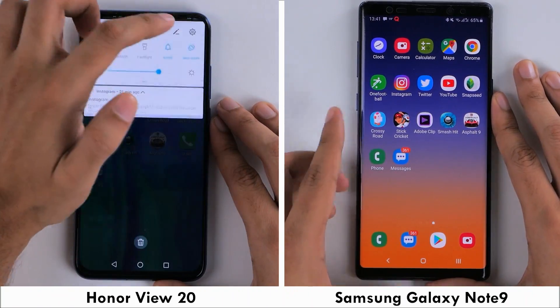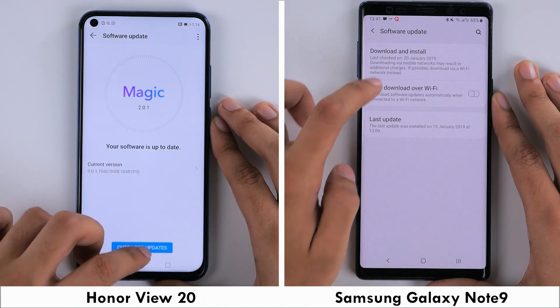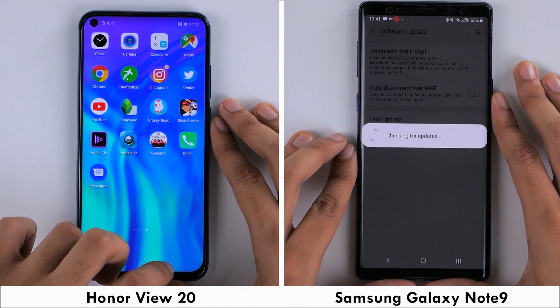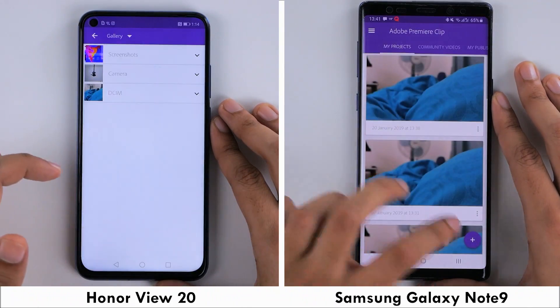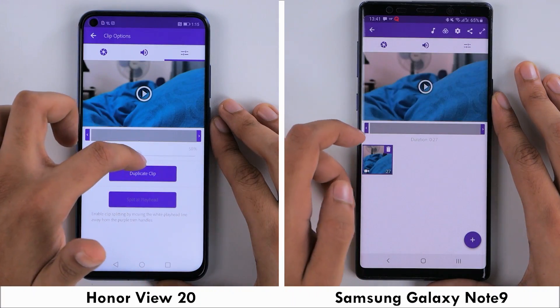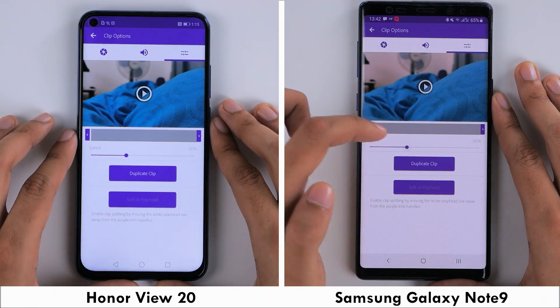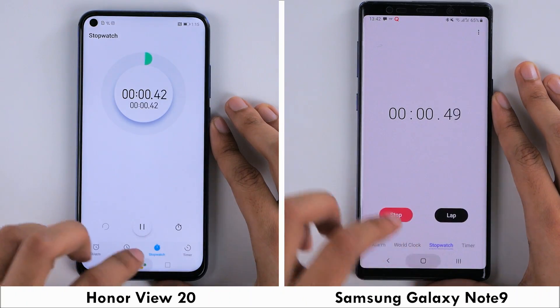We'll check that both phones are connected to the same Wi-Fi network to ensure a fair test. I also checked that both phones are running their latest software, which they are. With the background apps cleared, I'm setting the camera application to front-facing mode, and also loading an identical video on Adobe Premiere Clip to render on the same settings through the first round of the test. With all that in check, let's start the stopwatch.